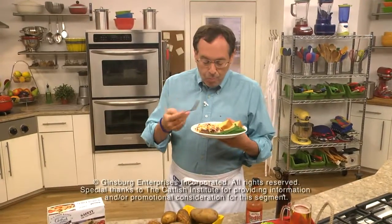I'm Howard in the Mr. Food Test Kitchen, where today we found a winning way for you to say, "Ooh, it's so good!"